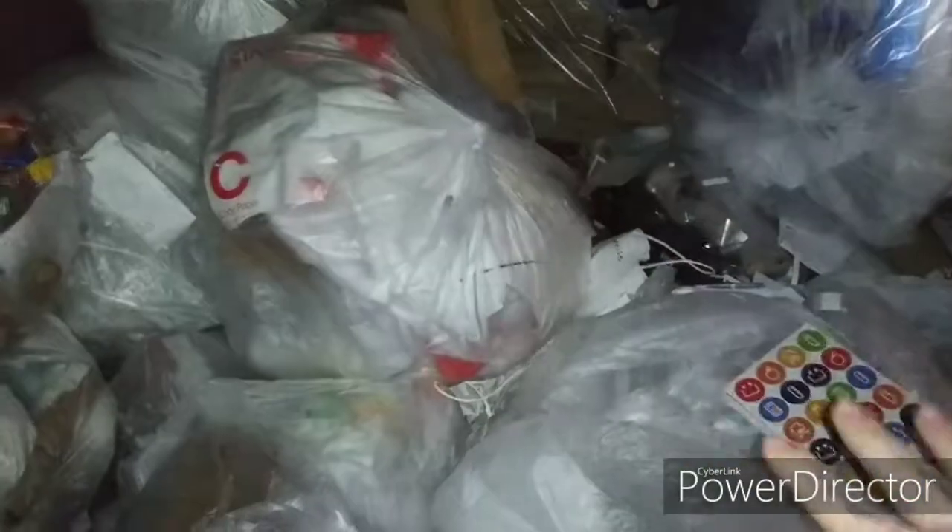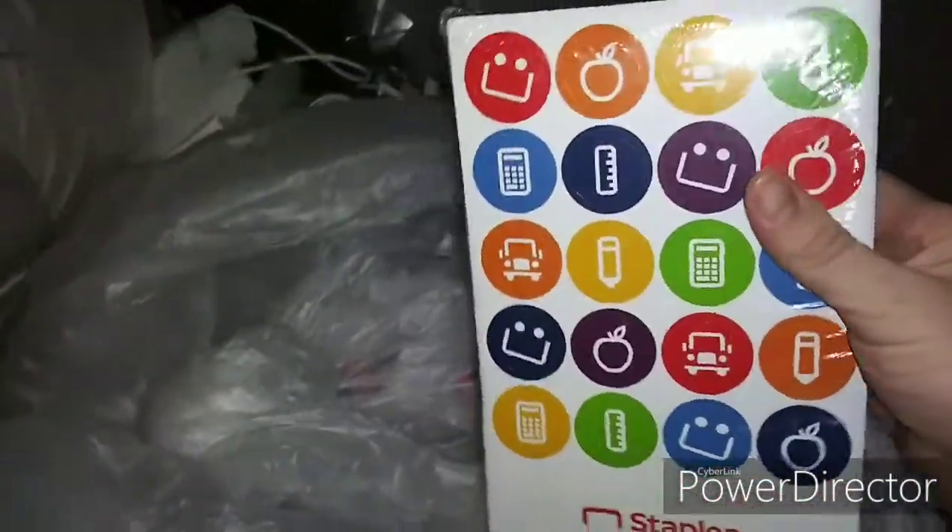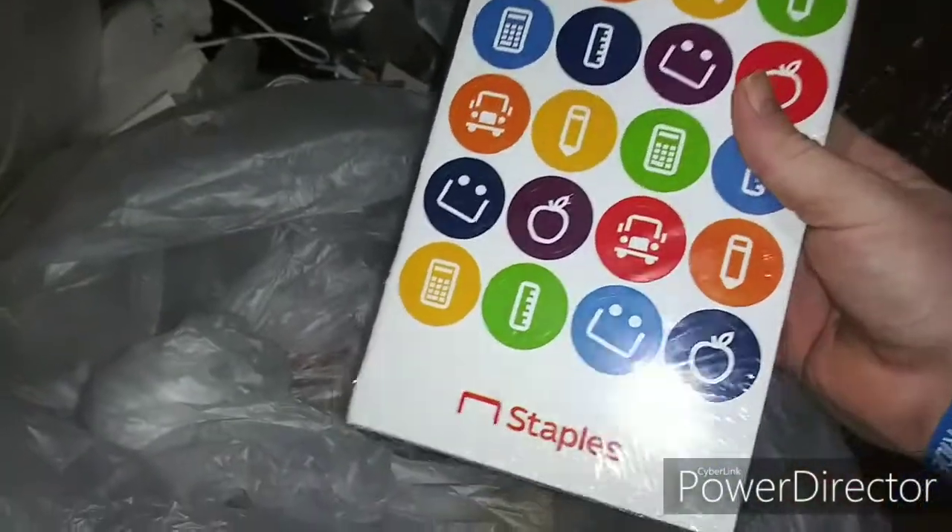What's going on YouTube, welcome back to my channel. Right now I am at Staples and it looks like they have some new stuff in here. Right off the top I see something — looks like we got some stickers or something, maybe for the kids to play with. Let's see what else we got.